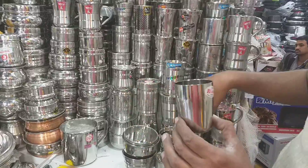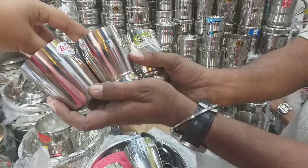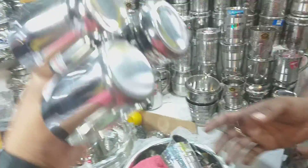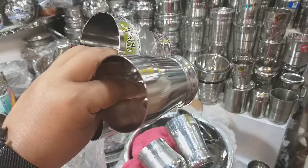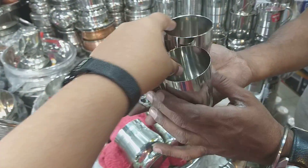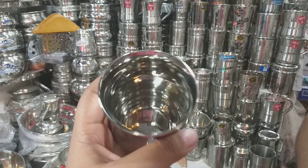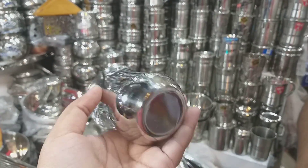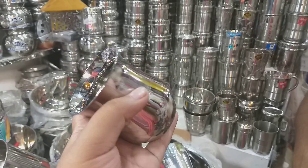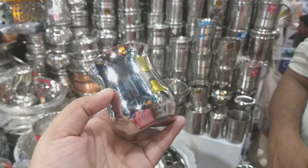It has a mini glass set, and I've had a lot of it. This is the design. How much is the price? $90,000. How much is the price? $120,000.